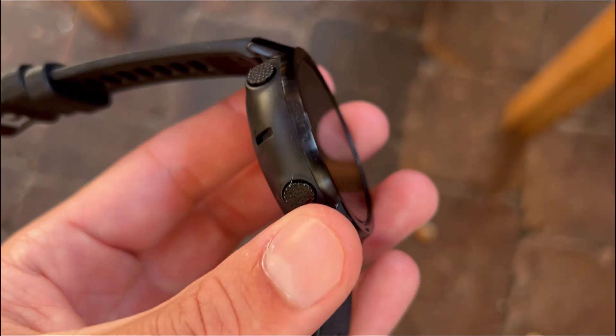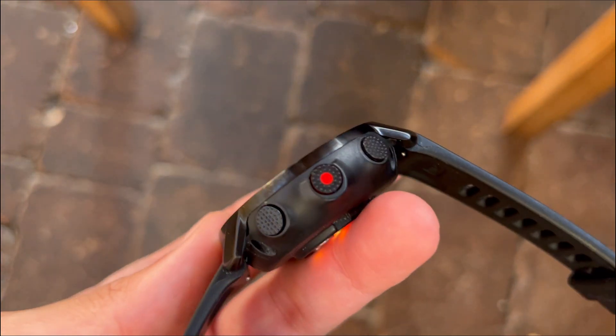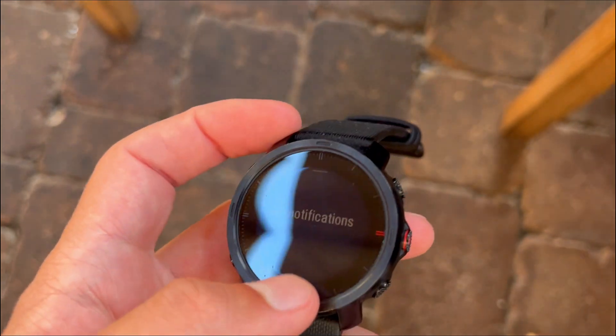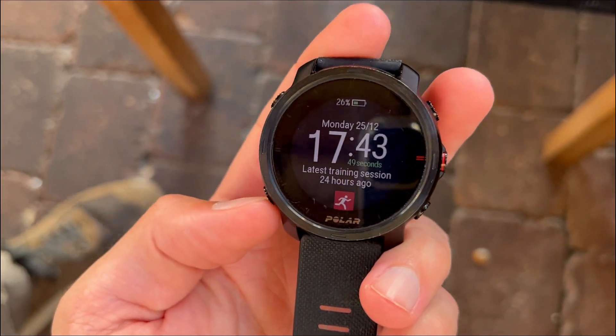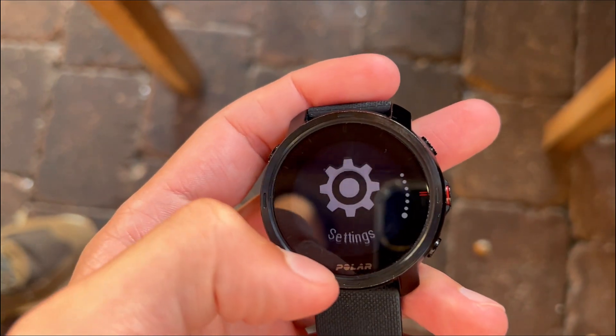First off, ever had your adventure cut short by a dying watch that couldn't keep up with your stamina? The Polar Grid X is a testament to endurance and precision. With a staggering 40 hours of battery life during full GPS and heart rate tracking, this lightweight marvel ensures your watch won't quit before you do.